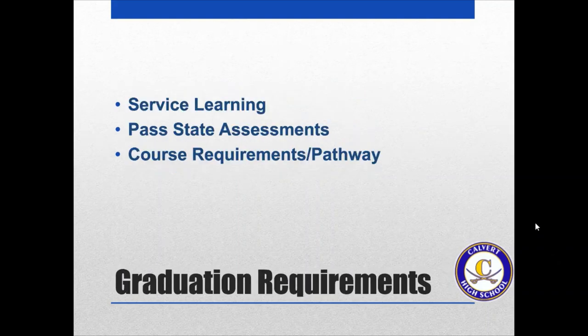The first thing you need to know is that there are three different parts to the graduation requirements. You need to have enough service learning hours, you need to pass your state assessments, and you also need to meet the course requirements and the pathway requirements. We're going to talk a little bit more about these and then how to register for classes next year.